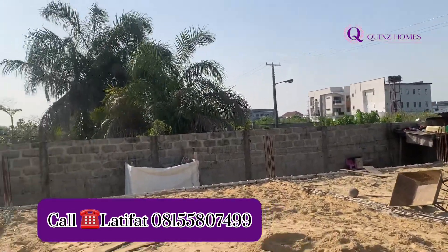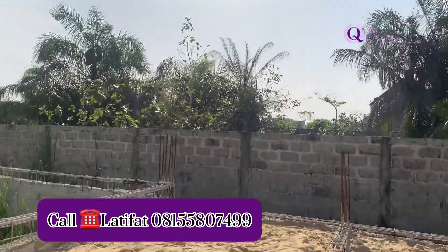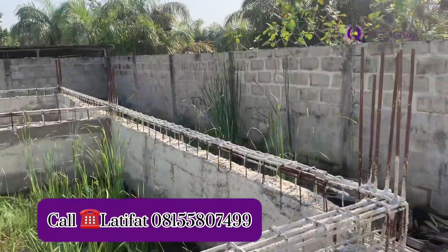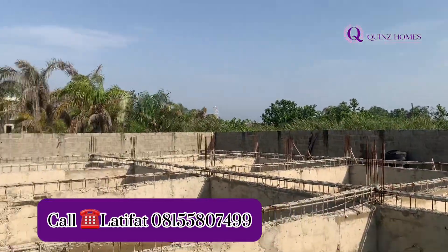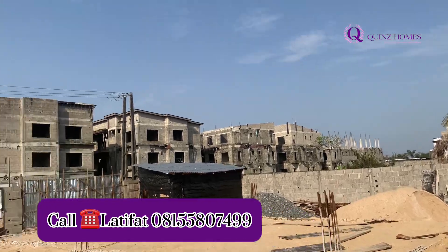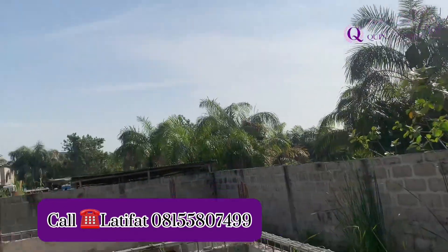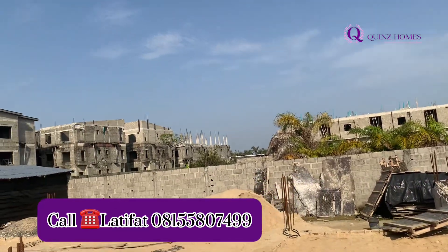We are actually doing the sand filling ourselves. Those are the progress reports for what we have done so far. You can see the reinforcements we are using. We are ensuring that we use the best reinforcements for this particular project. This project means a lot to us, and we will ensure that everywhere — securities and all necessary amenities that make luxury living possible — is achieved in this estate.